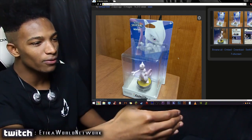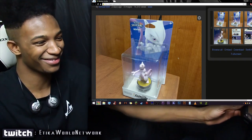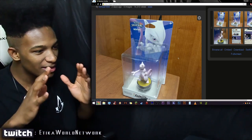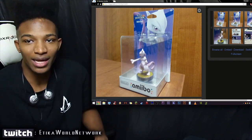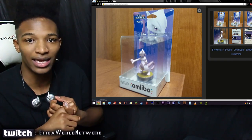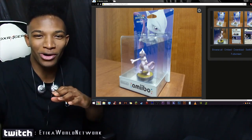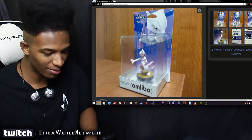Someone managed to create a custom Mewtwo amiibo and the job was impeccable. Look at the art on the back of the box — the Mewtwo artwork is crazy, really good quality. Whoever created this is definitely an artisan. Cycling through the different angles, it's pretty damn good considering there's no official HD Mewtwo character model. They had to come up with that background art custom, and they have the box intact too, with character artwork on the back.